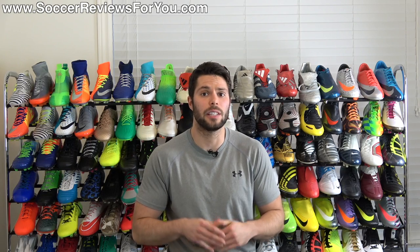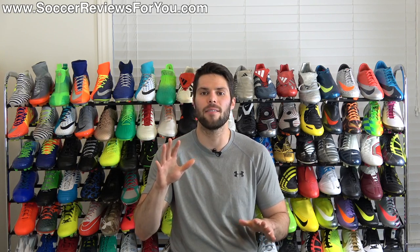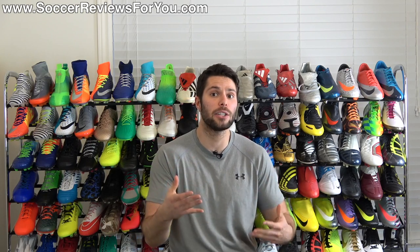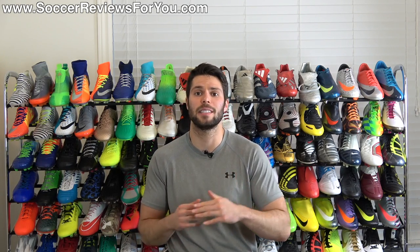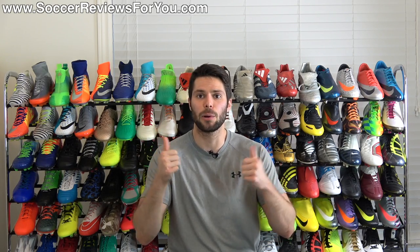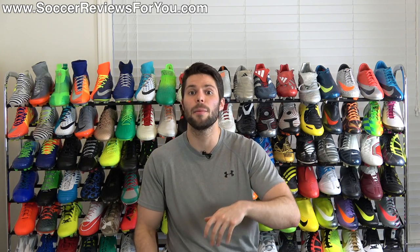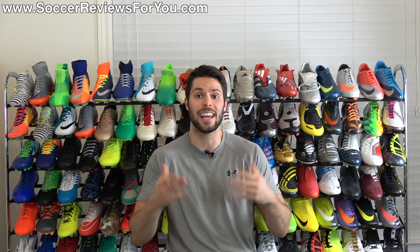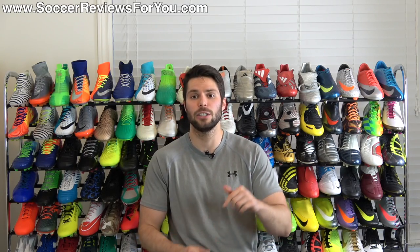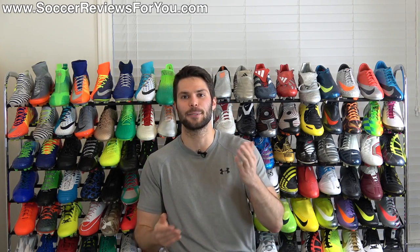Alright guys, so that is it for what I think are the top five most underrated boots available right now. You could make a case for a few others but these were the main five I felt most strongly about in terms of being truly underrated. If you have any questions regarding my picks leave them down below in the comments. If you enjoyed the top five video and want to see more, support the video with a like and leave your suggestions down below. Subscribe if you haven't already for daily videos on all the latest and greatest soccer gear, and other than that, hope you enjoyed today's video — as always, thanks for watching.